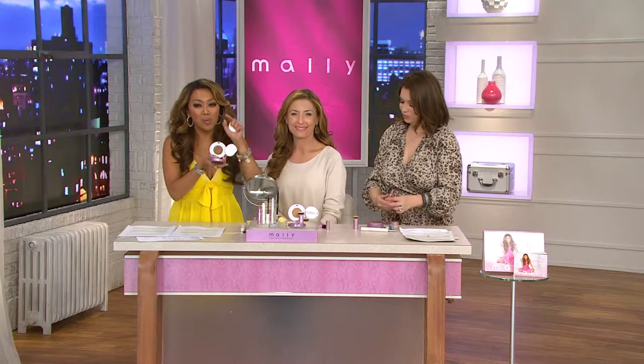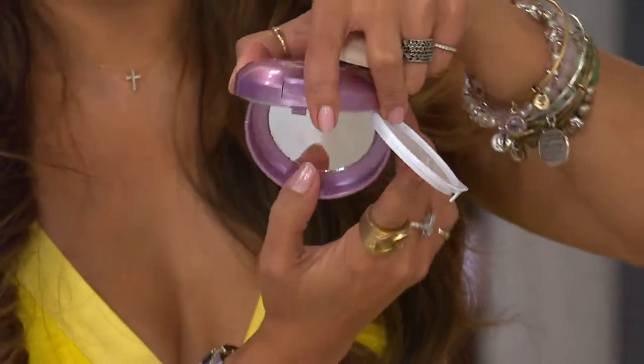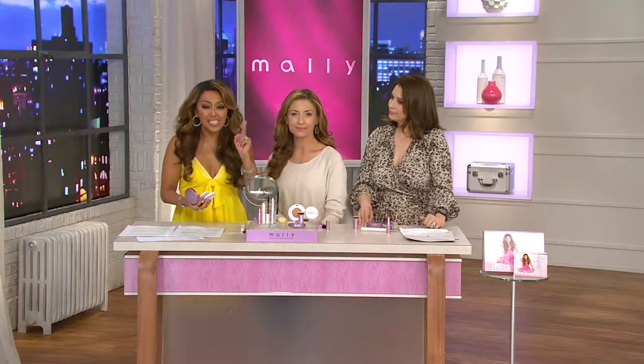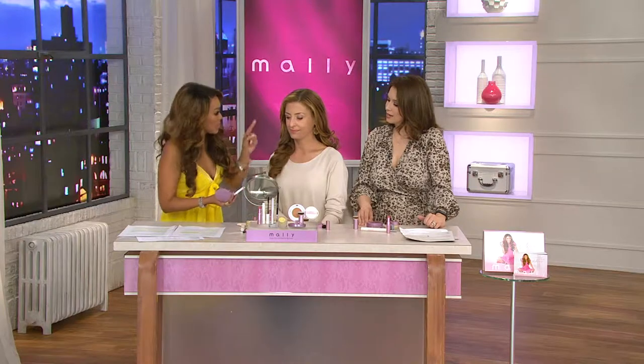This is not only going to be your full coverage, bulletproof, high performance, anti-aging foundation — but it's also going to be your midday refresher throughout the day. I'm going to talk to you about that in a few minutes, but let's get to work.